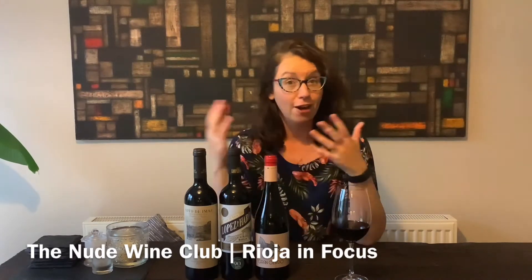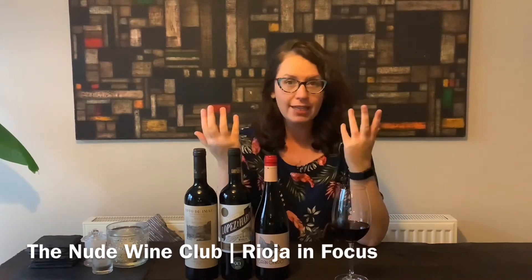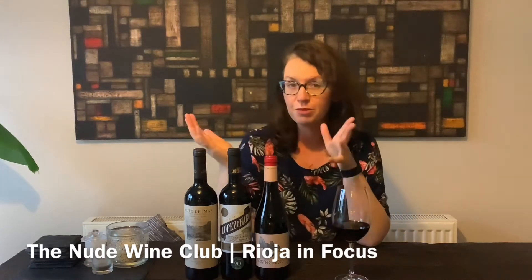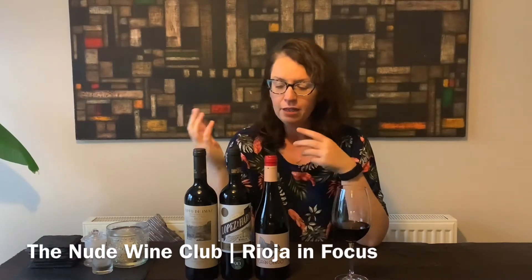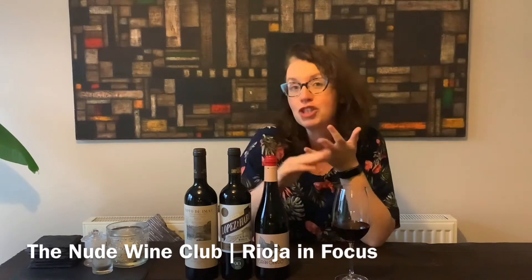So we have Rioja. The grape in Rioja is Tempranillo — well, it's predominantly Tempranillo. They all have a little splash of something else in it, normally Garnacha. But what the difference is between all three of these is how old they are and how much time they've spent in oak.